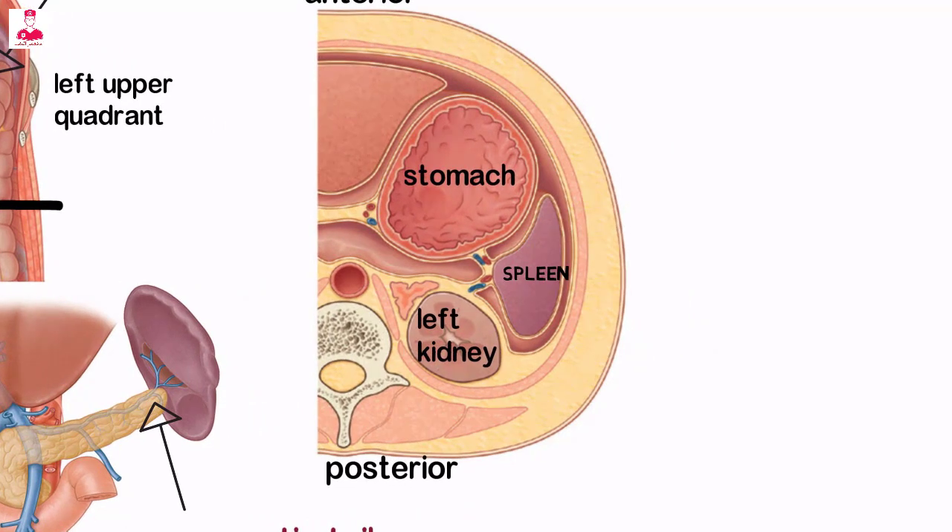The spleen is attached to the greater curvature of the stomach and the left kidney by the gastrosplenic and lienorenal ligaments, respectively.